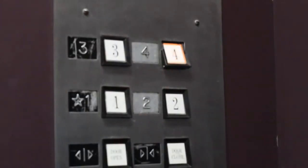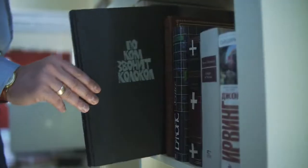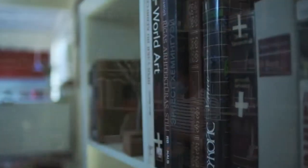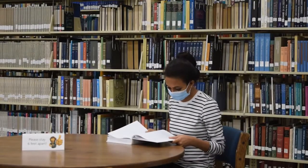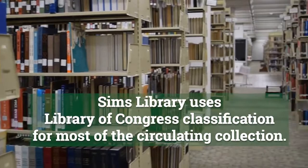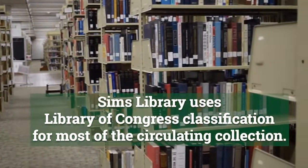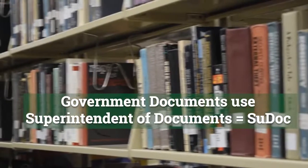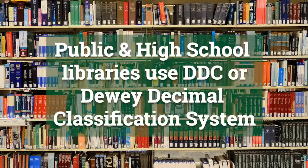Now we will go up to the fourth and final floor of the library. The fourth floor is where we store most of the books that you can check out. Most of the books here are arranged from A to Z using the Library of Congress system. However, a few smaller collections up here cannot be checked out and use a different classification system. For example, we have government documents and an old collection that uses the Dewey Decimal classification system — that's the system used by public libraries and probably at your high school library.